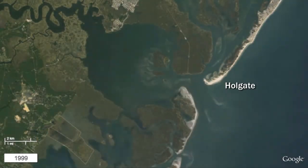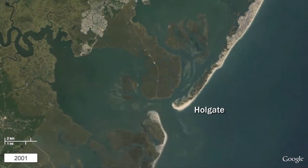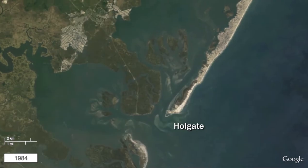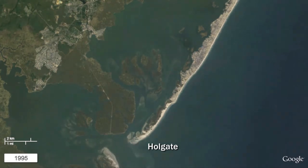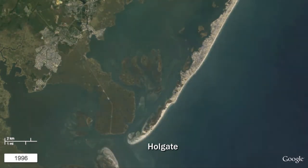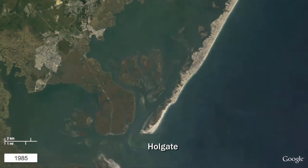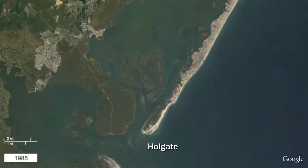Holgate is the name given to the southern tip of Long Beach Island and part of the Forsyth National Wildlife Refuge. Under the influence of the southward moving littoral current, this natural barrier island spit simultaneously migrates landward through erosion, overwash, and dune migration, as well as lengthens southward into Little Egg Harbor Inlet through deposition of transported sand.